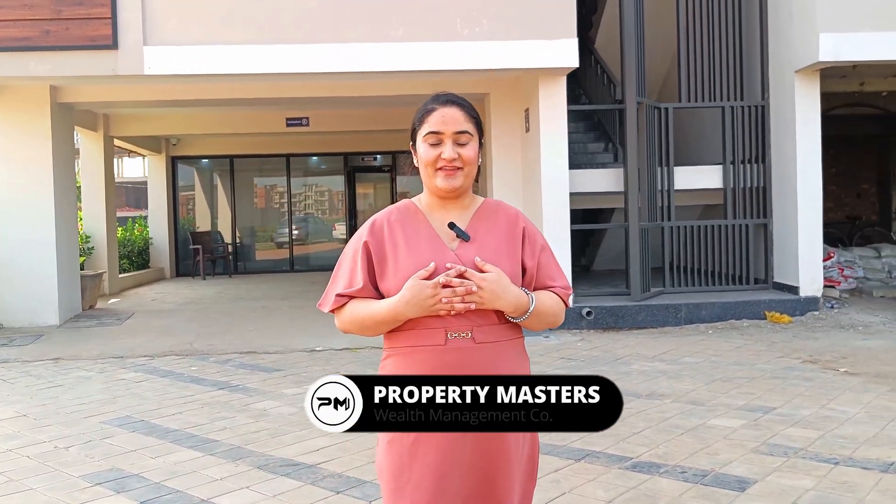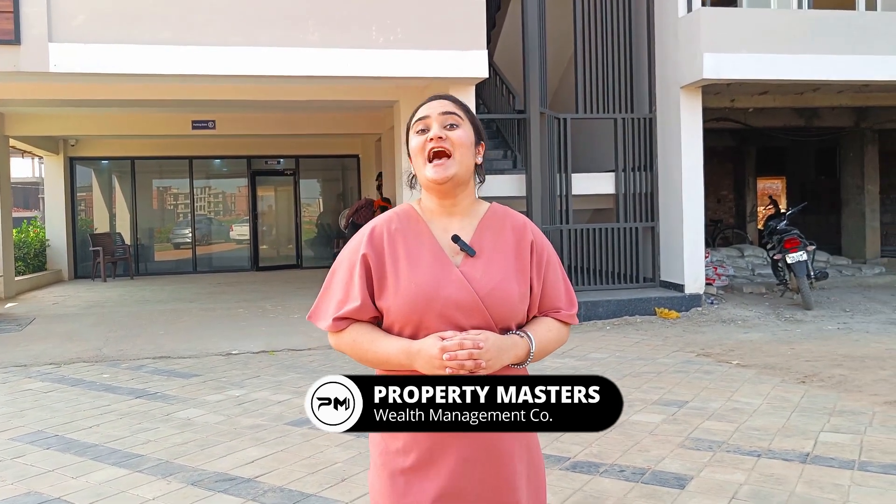Hello everyone, welcome to our channel Property Masters. My name is Suganda and I'm from Property Masters. Today we are here for a home tour.